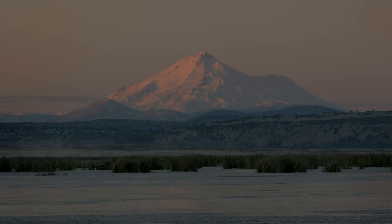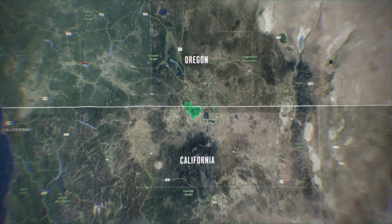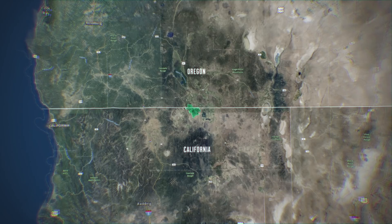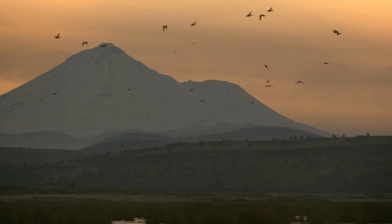Specifically, where we're going, there are two refuges settled right next to each other on the Oregon-California border: Tule Lake and Lower Klamath National Wildlife Refuges. It's said that 80% of migratory birds on the Pacific Flyway come through these refuges.